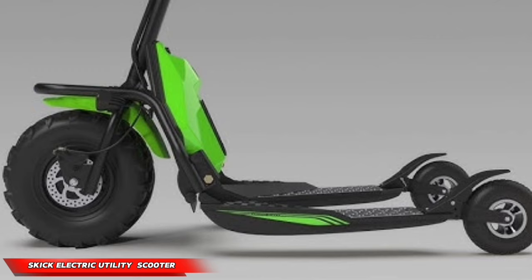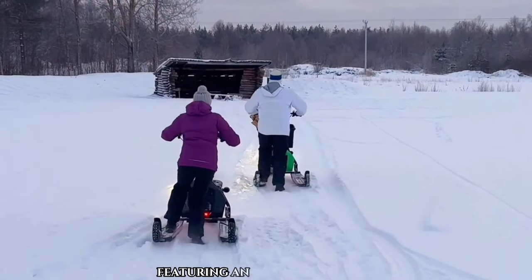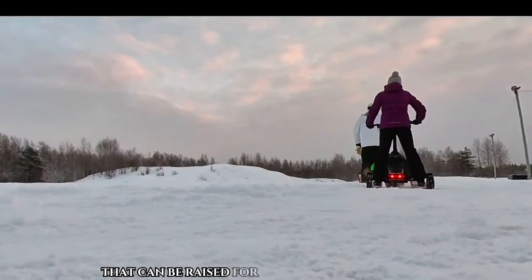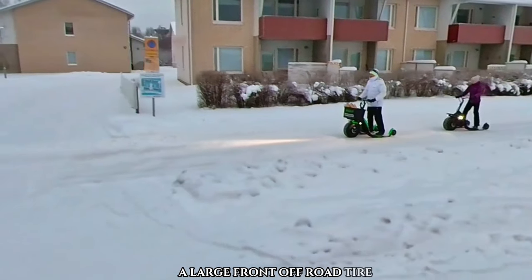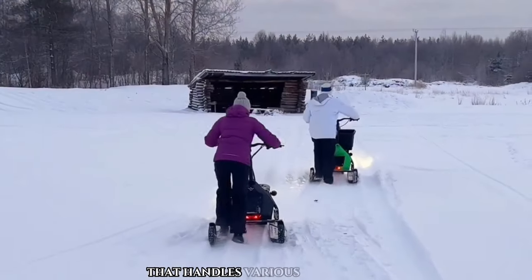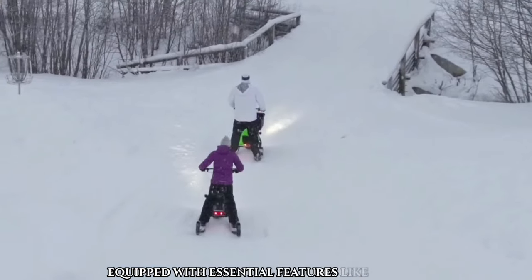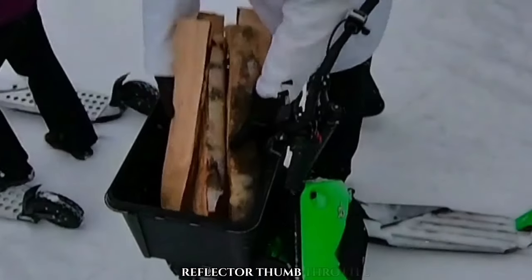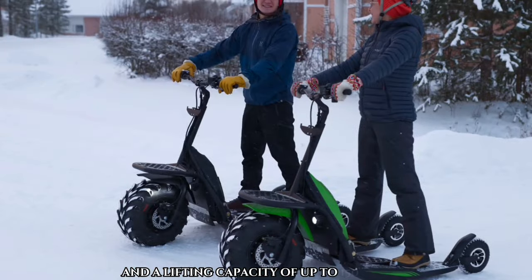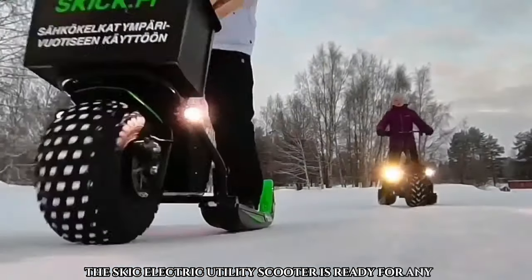Skick Electric Utility Scooter. This electric snowmobile is perfect for local mobility, featuring an adjustable rear tire that can be raised for gliding on integrated skis, a large front off-road tire, and a self-balancing frame that handles various road surfaces and weather conditions with ease. Equipped with essential features like disc brakes, electric ignition lock, bell, parking brake, front and rear lights, reflector, thumb throttle, and a lifting capacity of up to 150 kg, the Skick Electric Utility Scooter is ready for any task.